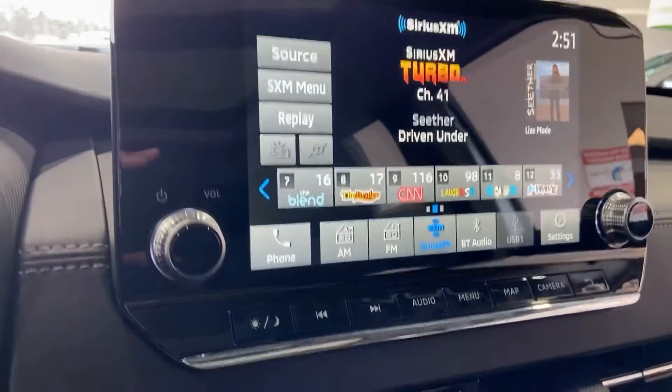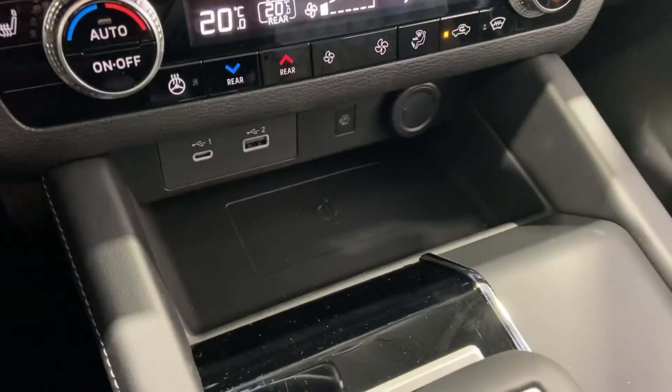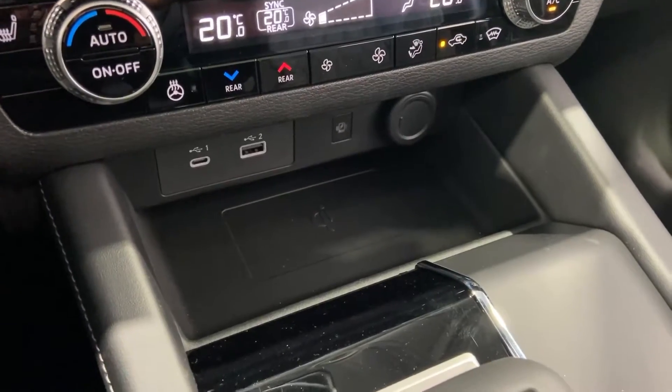Nice and easy for you to access. You have your climate controls, charging pad — just throw your phone down there and it charges up nice and easy.